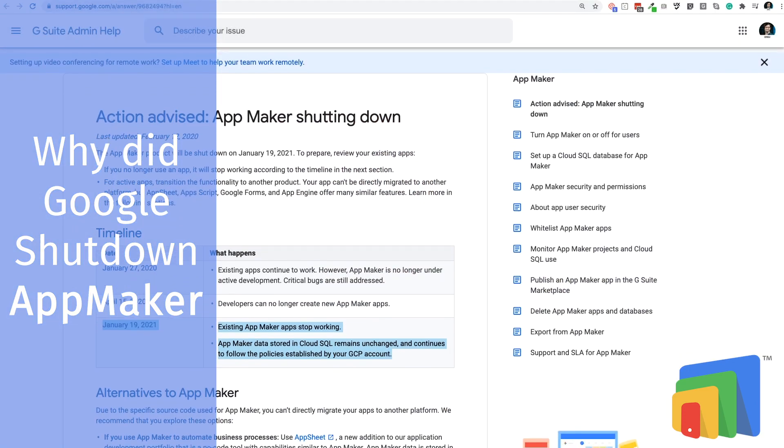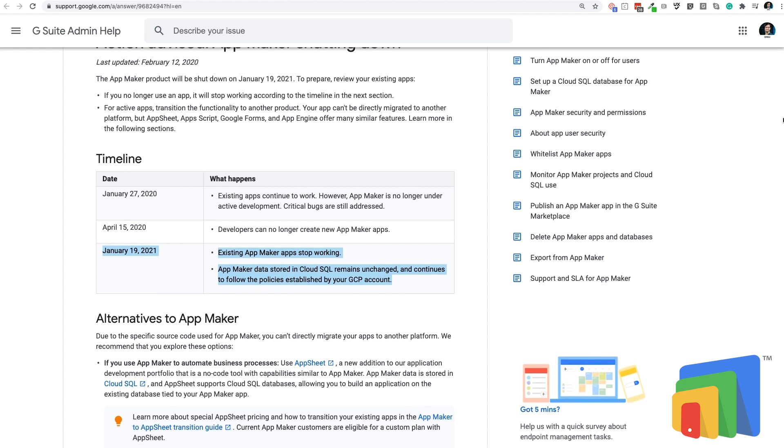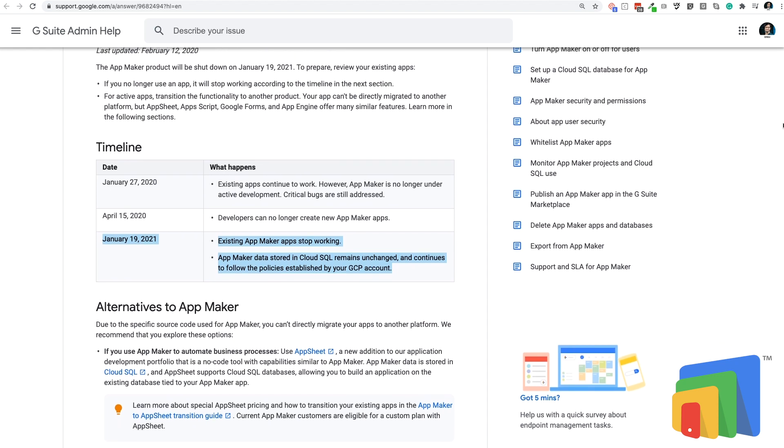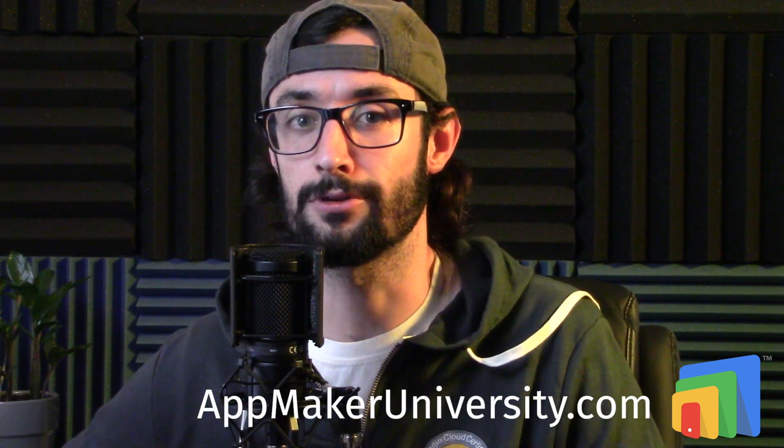Why did Google shut down AppMaker? For anyone that hasn't heard, Google announced the shutdown of AppMaker. D-Day for this is January 19th, 2021, so you should definitely have a migration plan ready to roll. If you need help with one of those, please drop us a line in the comments or reach out to us on AppMakerUniversity.com — there will be a link in the description.